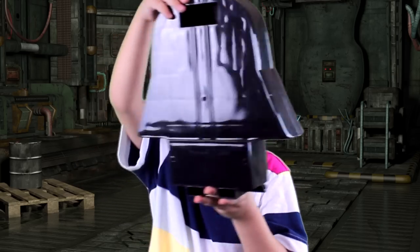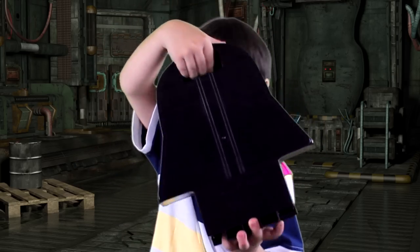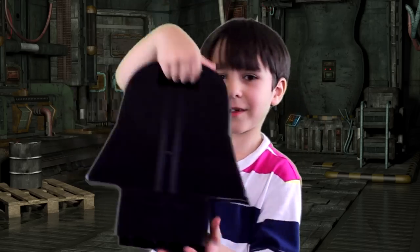This is how you hold it. You put your hand in here, then you hold it.